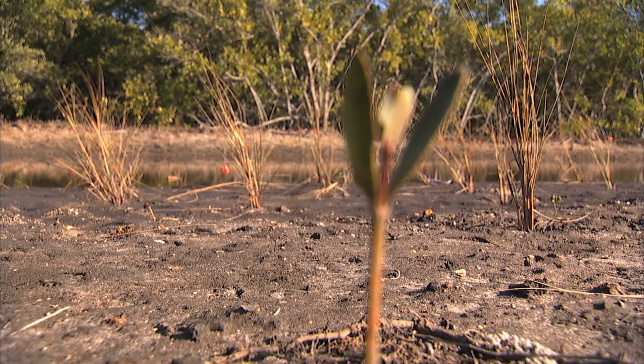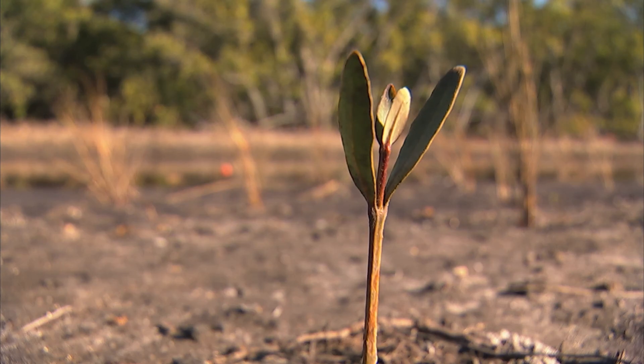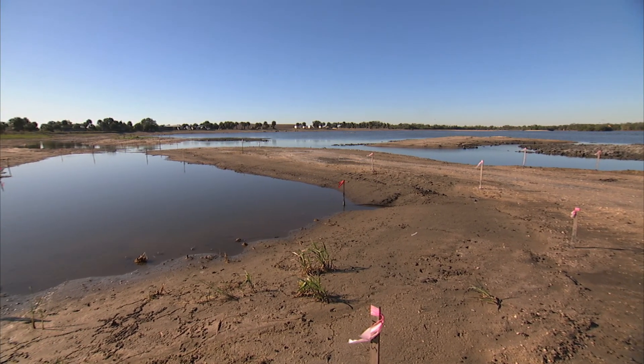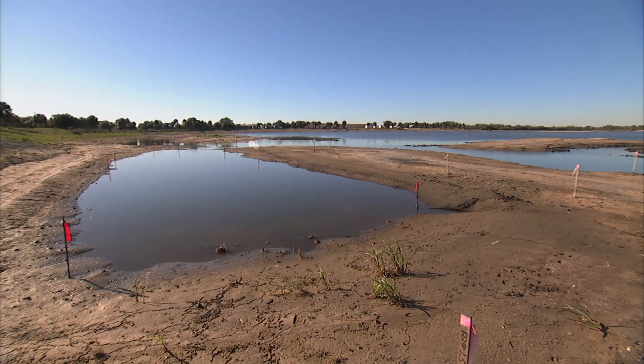This lagoon — this new lagoon with its marshes and tidal channels — will provide very important habitats for a variety of different species that use Tampa Bay. It will provide various coastal features, such as flood protection during hurricanes, storms, and storm surges.